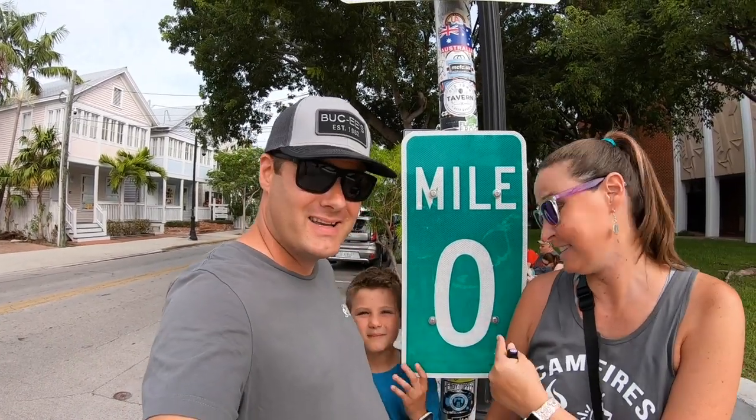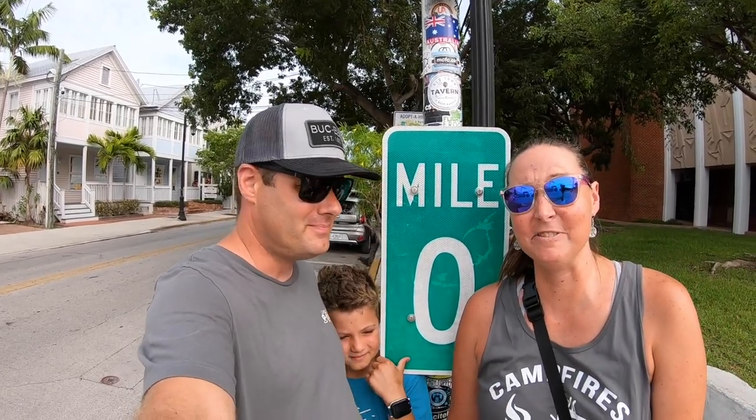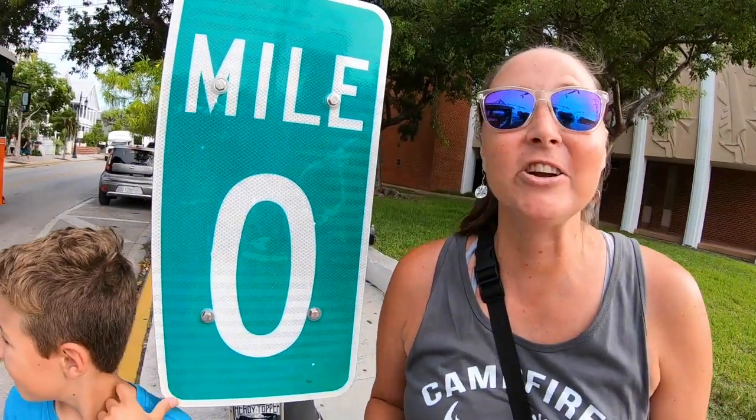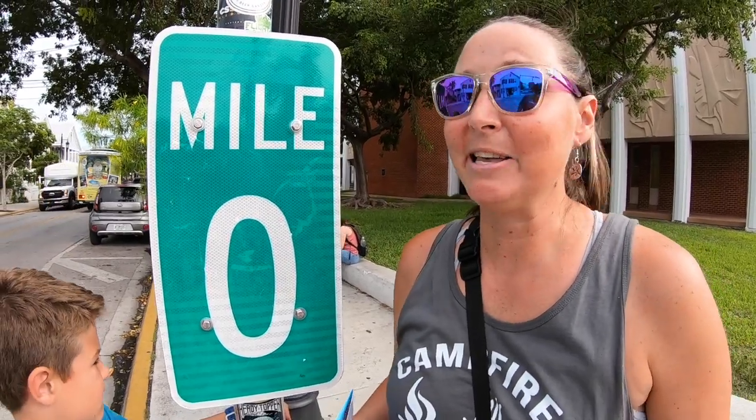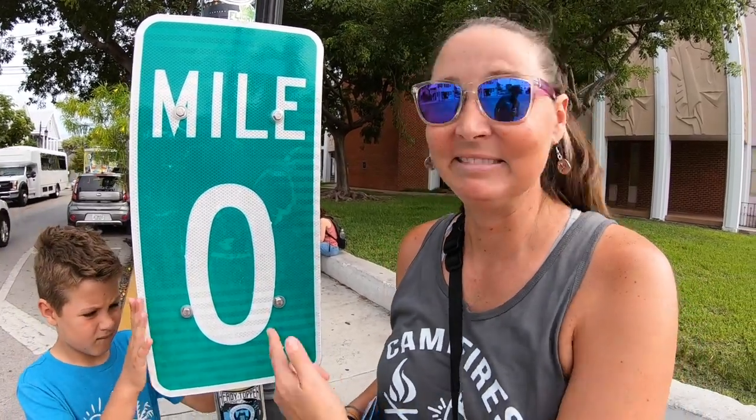We made it to mile marker zero, Key West, Florida. Zero. I don't know what to say about it — mile marker zero. It's just a thing. If you're in Key West, you'll see it. It's just like all the shops have it. You're at the end.